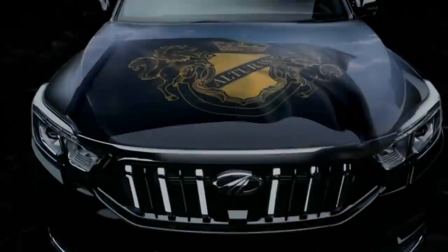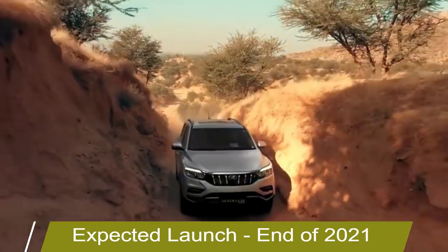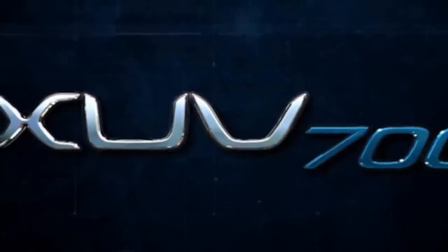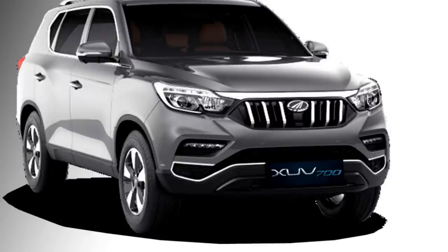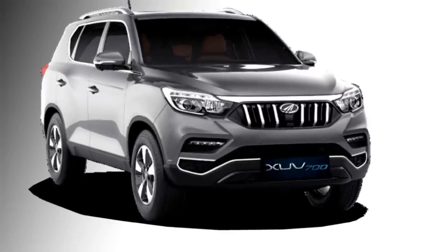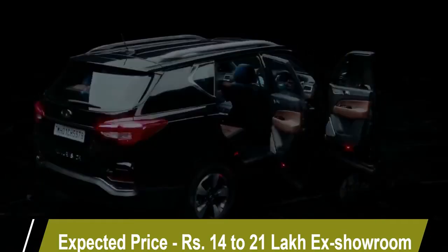Mahindra has confirmed to bring an all-new premium SUV for the Indian market named the XUV 700, which they have planned to launch at the end of 2021. The XUV 700 is actually nothing but an updated version of the XUV 500, given the new name XUV 700. It is expected to be priced between 14 lakhs to 21 lakhs.